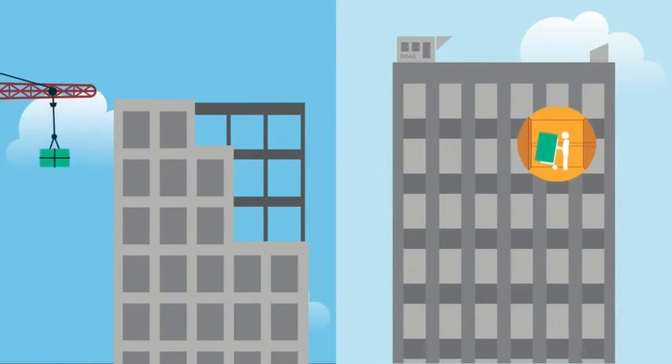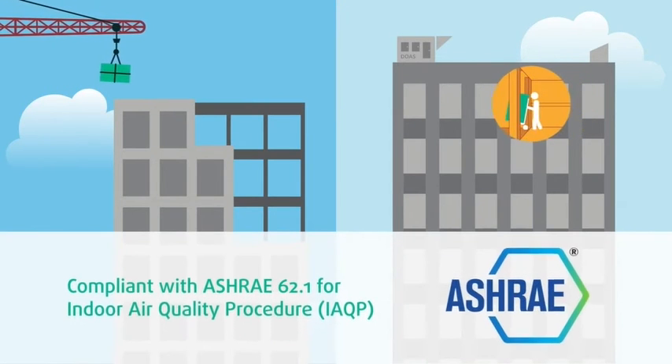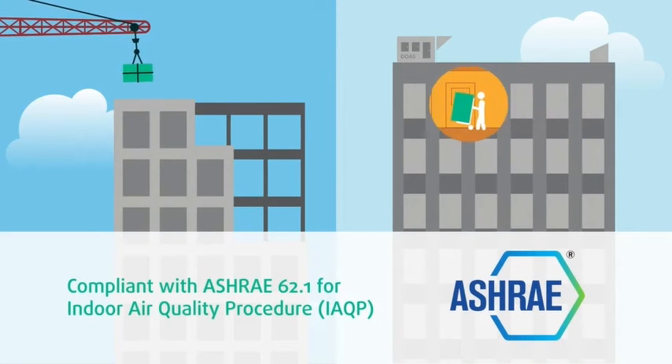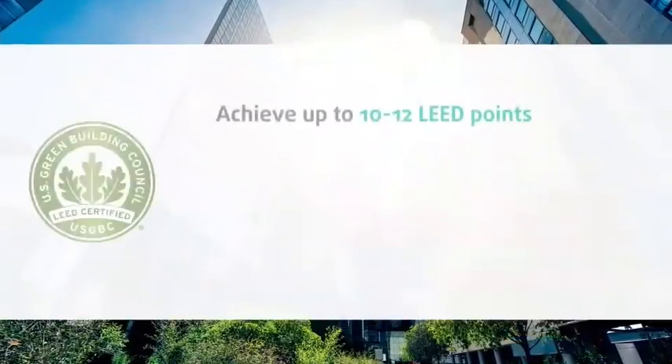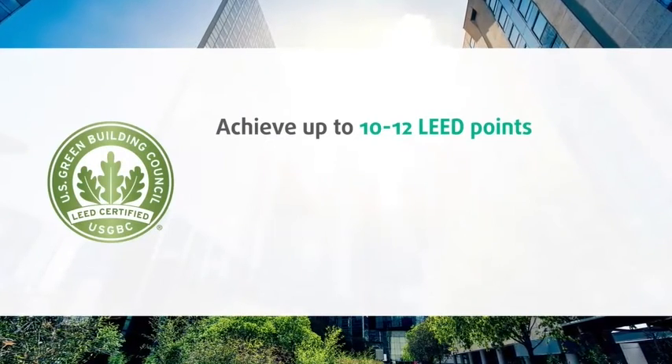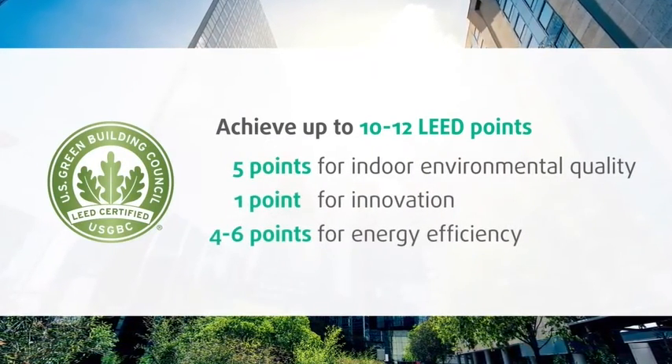HLR modules can be easily designed into new or existing commercial buildings in compliance with ASHRAE 62.1 and the International Mechanical Code. With the combination of energy savings and indoor air quality, deployments can achieve 10 to 12 LEED points across indoor environmental quality, innovation, and energy credits.